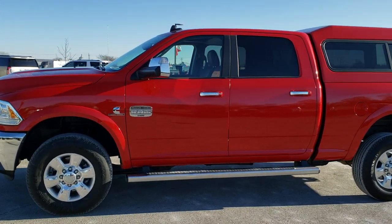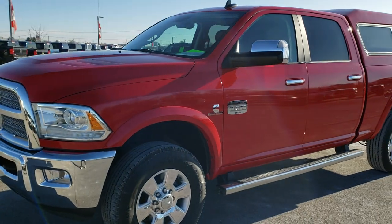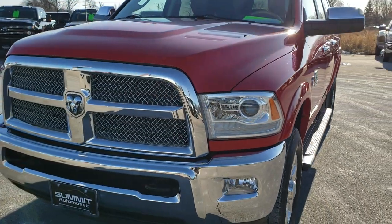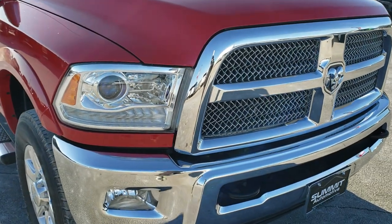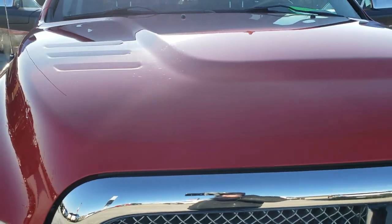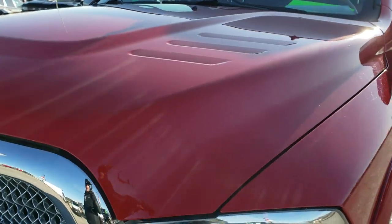This is talk number 10454. We are here at Summit Automotive in Fond du Lac, Wisconsin, your new and used heavy duty truck headquarters. Today we are checking out this super clean 2014 Ram 2500 Crew Cab Short Box. This truck has the 6.7 liter Cummins diesel and has been fully safety inspected per our state of Wisconsin inspection process.